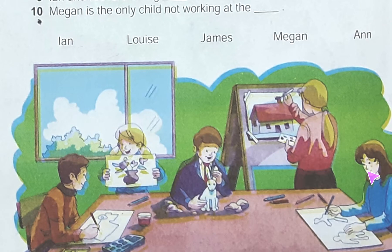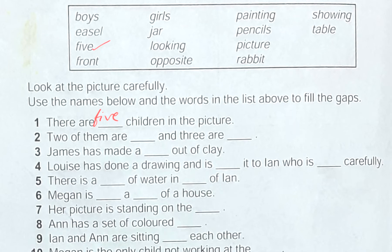Two of them are dash and three are dash. Let's see the picture — we can understand three are girls and two are boys. Let's check in the box: yes, girls and boys are there. So we can write: two of them are boys and three are girls.